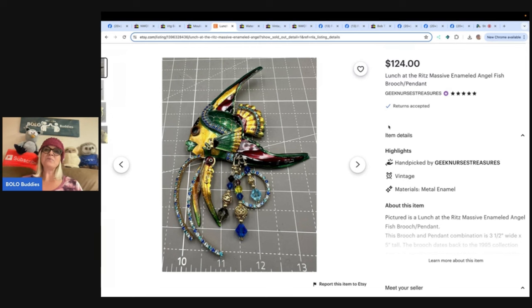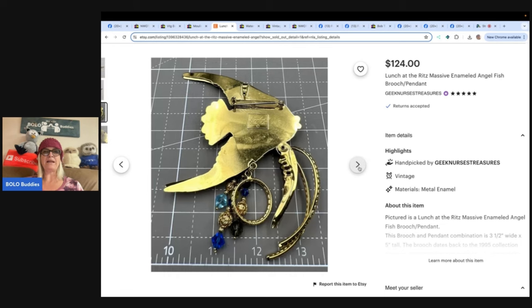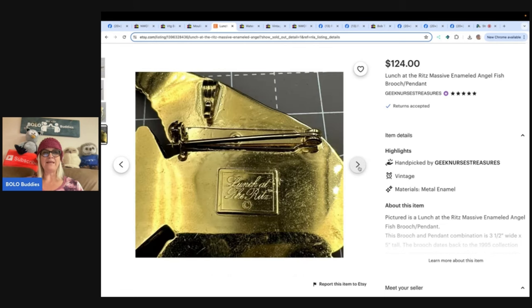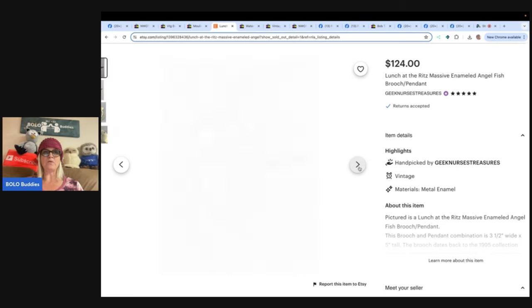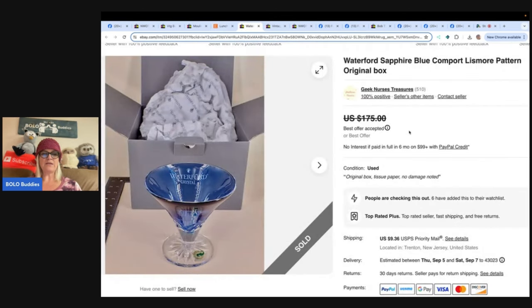That comes from Geek Nurse Treasures on Etsy - she's got some items in the Buy It Now on Whatnot as well. My Whatnot referral link is down below, you'll get $15 to shop. Geek Nurse Treasures is kind of a staple in the community - we all hang out there, she's always at the shows having a good time. She's the same name on eBay too, so give her a follow.